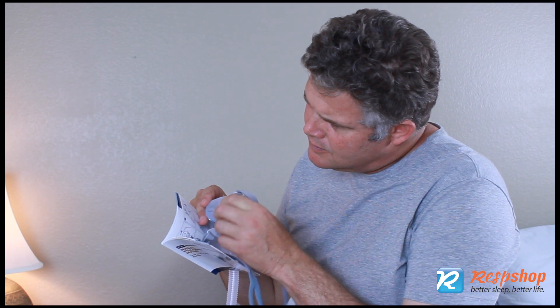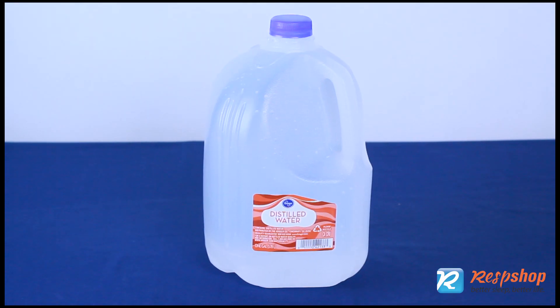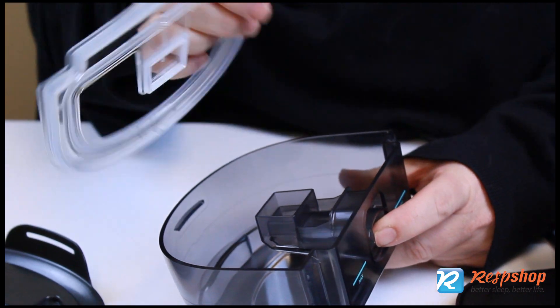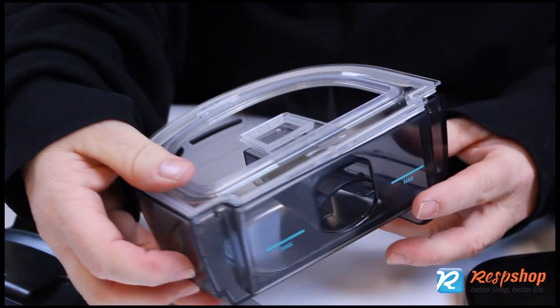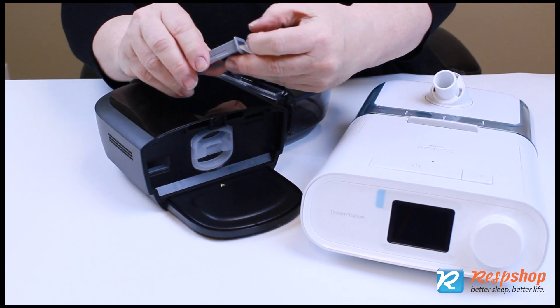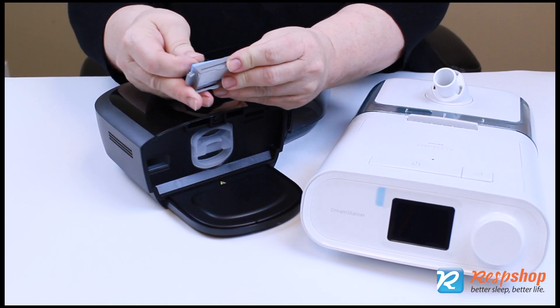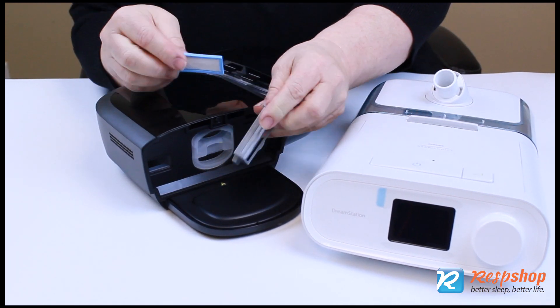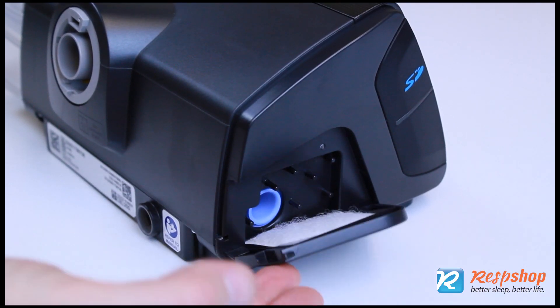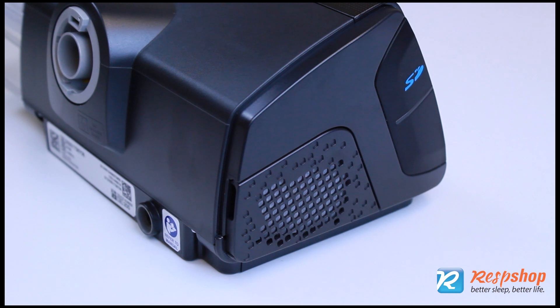For infection, clean your mask every day. Use only sterile or distilled water in the humidifier. Clean the humidifier chamber daily and use fresh water each night. Do not share your CPAP equipment with others. Put a filter between the air outlet and the CPAP tubing, and clean and replace the filters on your CPAP machine at the intervals recommended by the device manufacturer.